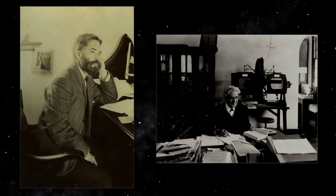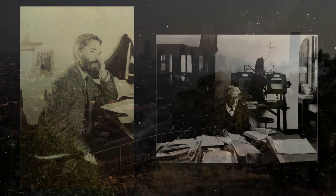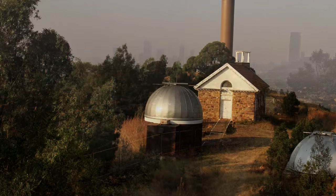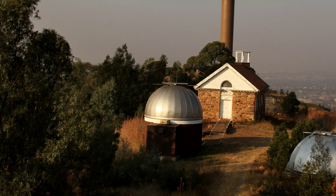His most famous discovery was in fact that of Proxima Centauri. The Johannesburg Observatory was the site for the first photographic survey of the southern sky, as well as for studies of double stars and asteroids, and is where the discovery was made.